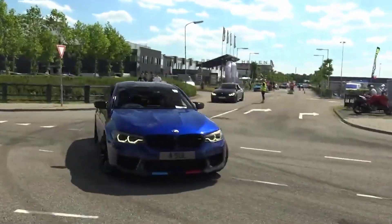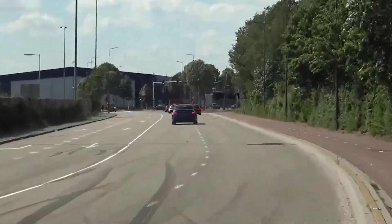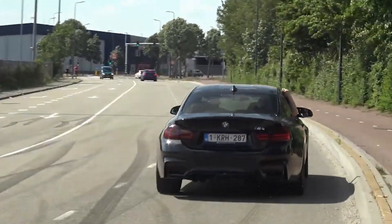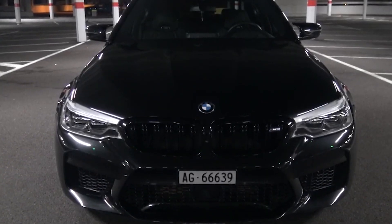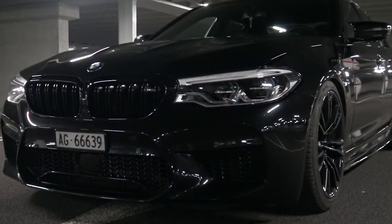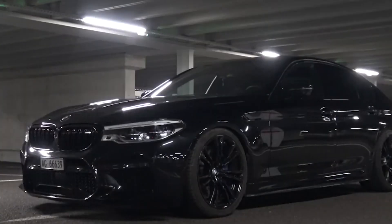Tunability. I like modifying cars a lot, and the new M5 is a monster stock, but with literally just a tune and downpipes, you can get 670 horsepower to the wheels. The car makes 617 horsepower stock, but that's at the crank. You lose power between the crank and the wheels, so the stock M5 actually makes around 580 horsepower at the wheels. So with just downpipes and a tune, you are adding a good 90 horsepower to the wheels.